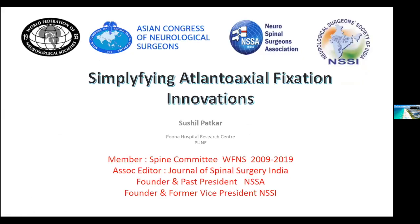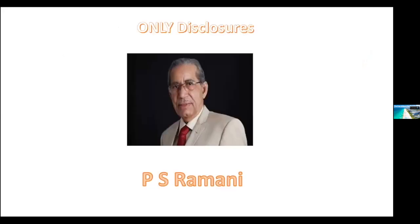Thank you very much. At the beginning let me thank my dear friend Hype, who has begun with a bang and I'm sure has miles to go to change neurosurgery. I thank Hype for this opportunity. I'm going to share a little bit of my work on atlanto-axial fixation. I have no disclosures — the only disclosure is my mentor, teacher and guide Professor Ramani, from whom I learned spinal surgery.